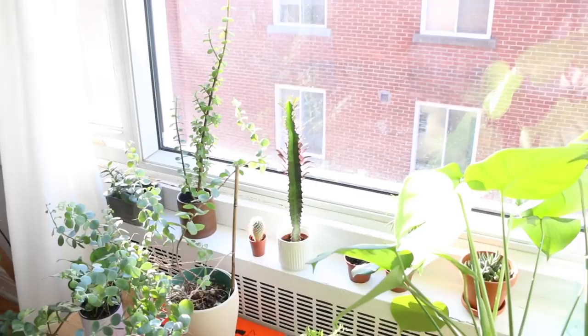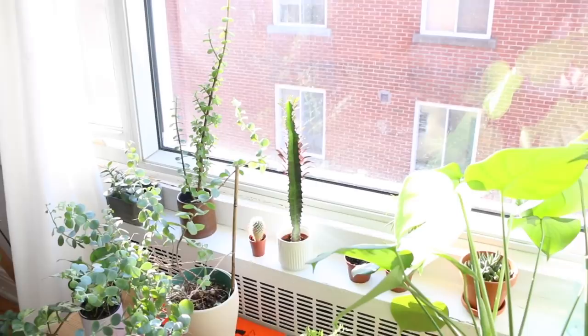On top of the shelf we just have some more plants. And going along our windowsill, we've also put some small plant babies there. And of course, on the edge, we have our beautiful monstera plant.